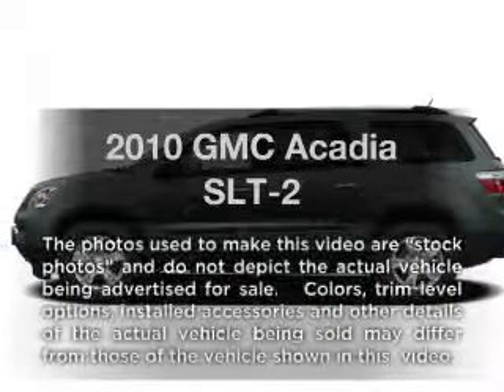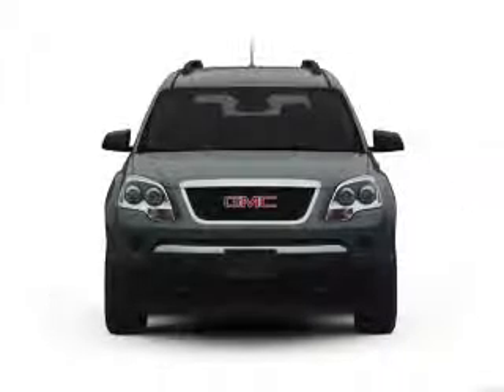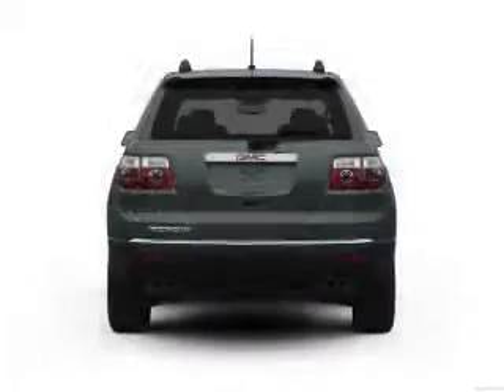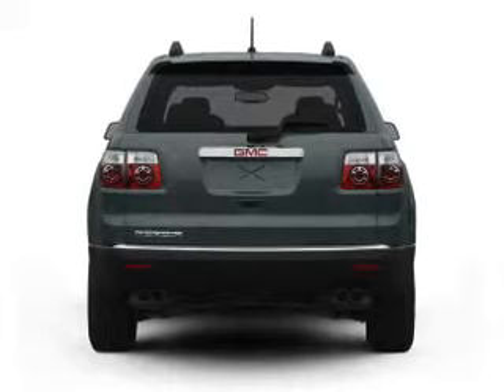Introducing the 2010 GMC Acadia. Travel the roads in style and comfort in this great vehicle. Get more for your money with this vehicle that features low mileage and dependability, with a reliable 6-cylinder engine connected to a smooth shifting 6-speed automatic transmission.